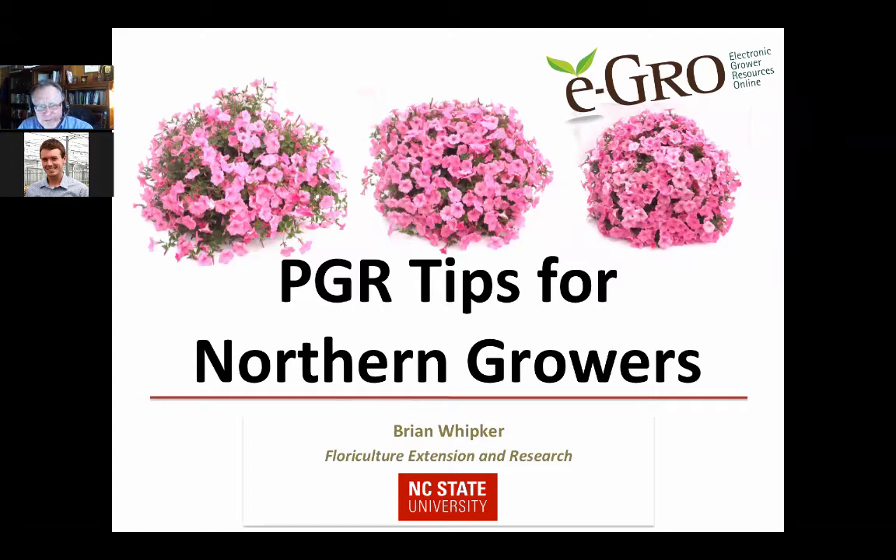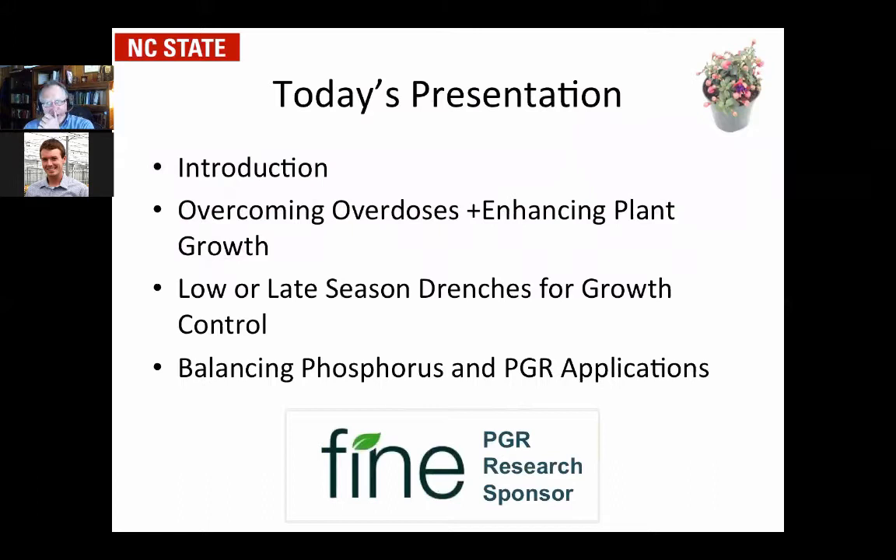Hi, I'm Brian Whipker. I'm at NC State University and today we're going to talk about PGR tips for northern growers. These are recommendations for the northern tier of the United States versus rates that would be more common here in the south, where we do higher rates than you all do up in the north.